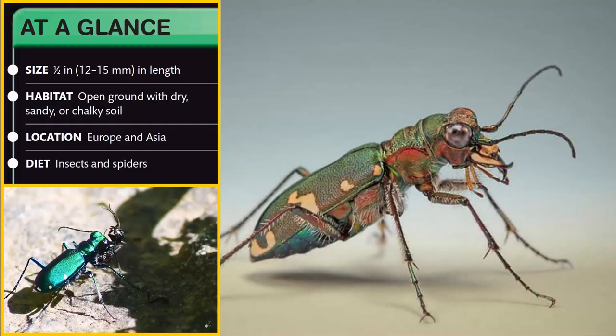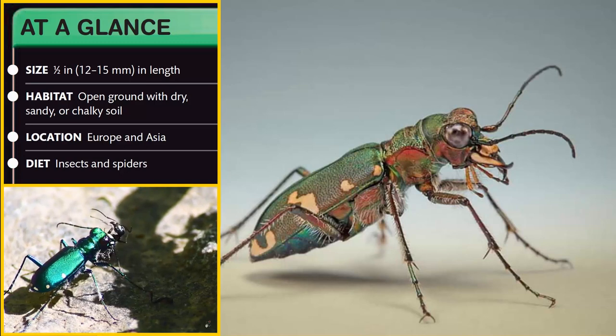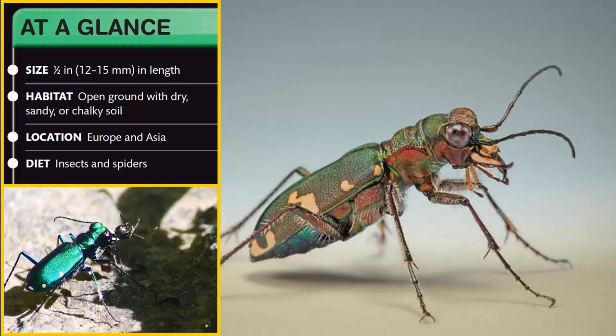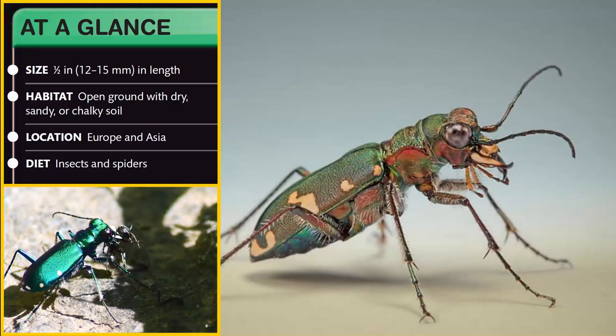At a glance. Size: half an inch, 12 to 15 millimeters in length. Habitat: open ground with dry, sandy or chalky soil. Location: Europe and Asia. Diet: insects and spiders.